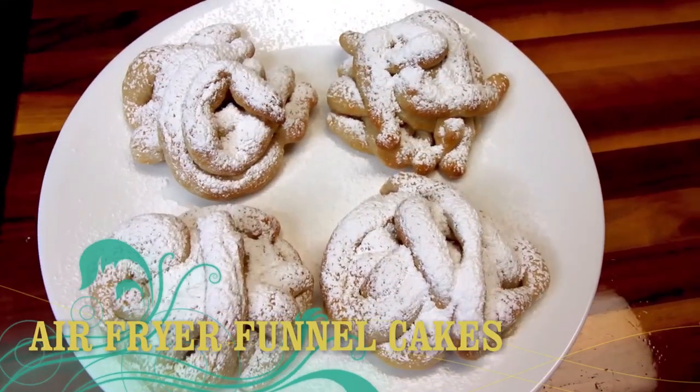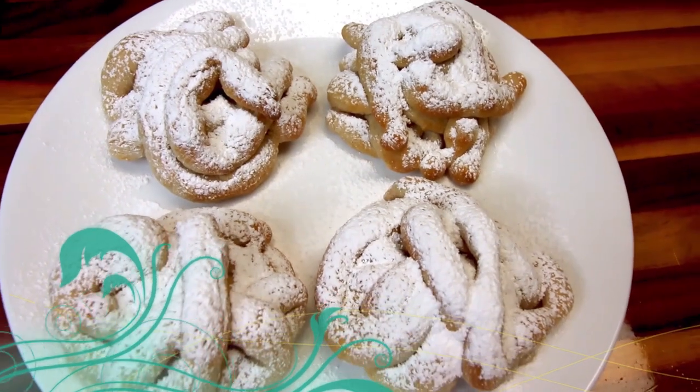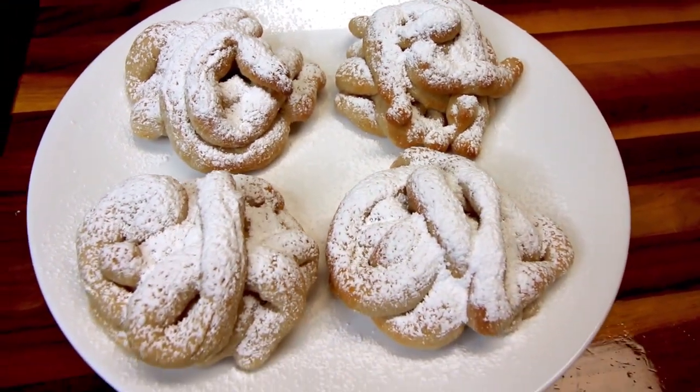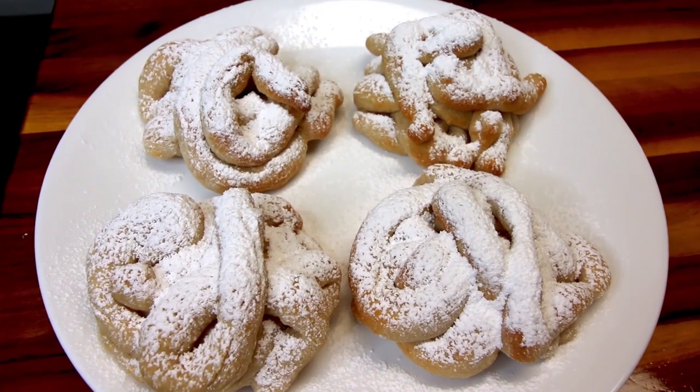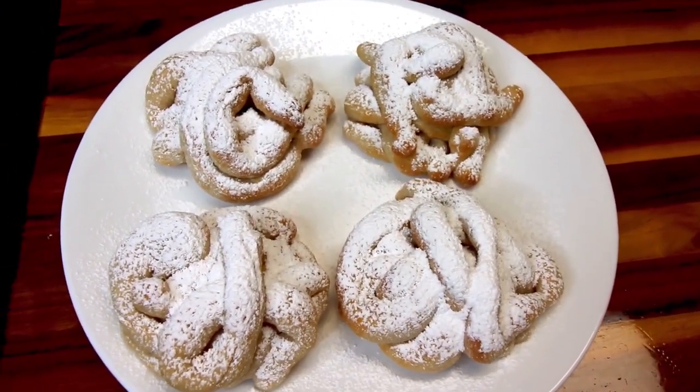This first one is for two ingredient dough air fryer funnel cakes. Now if you're familiar with my channel at all, you know I absolutely love the two ingredient dough and all the different ways that you can use it. And so when I saw this recipe, I knew I wanted to try it and it definitely did not disappoint.